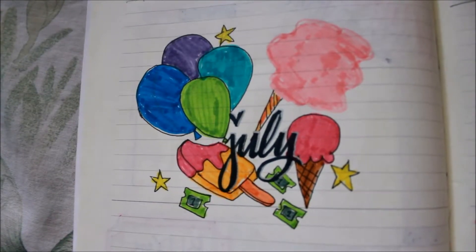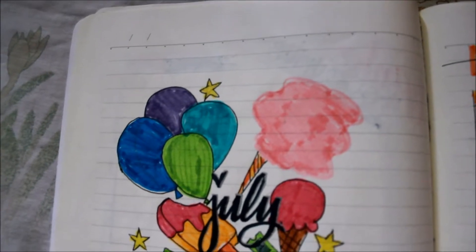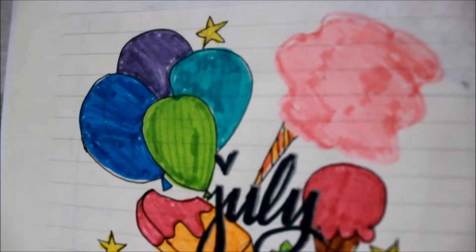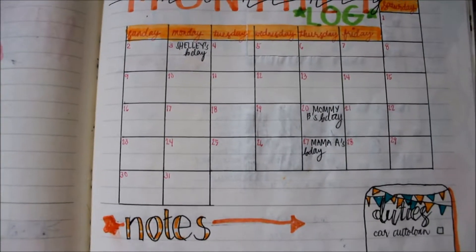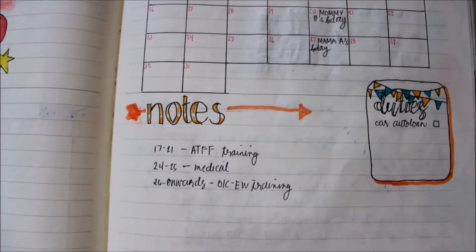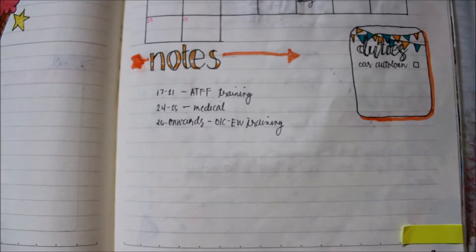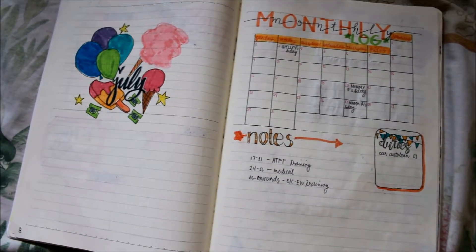For my July, my theme was amusement parks, parties, and fiestas — that's why it has this design. This is my monthly log for July and my notes. As you can see, there are little banderitas on the pages. You can see the color scheme used for this month: orange, green, and blue.